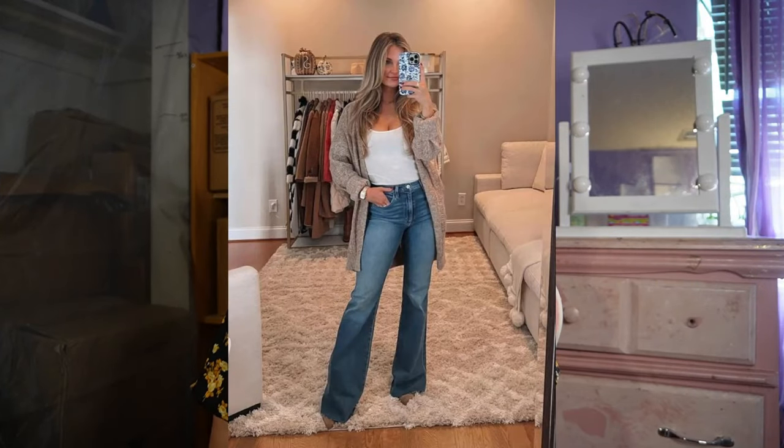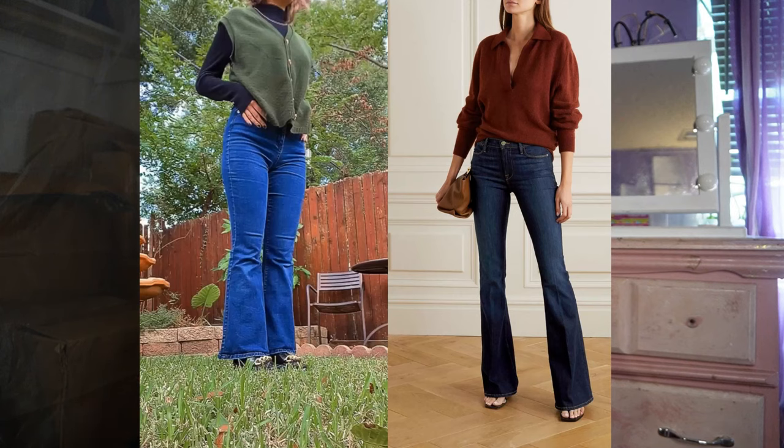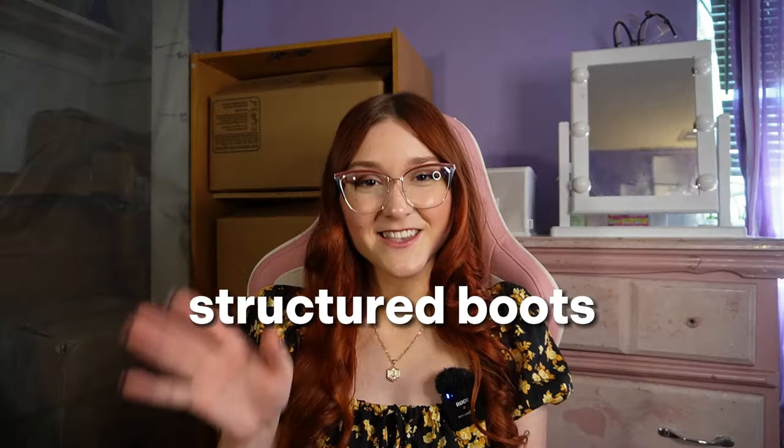Boot cut jeans can mix with the western trend — they look good with pointed toe cowboy boots or pointed toe heels. I still wear skinny jeans since that's always been my thing, but I try to change it up, not just for the trends but because I get bored wearing the same clothes all the time.